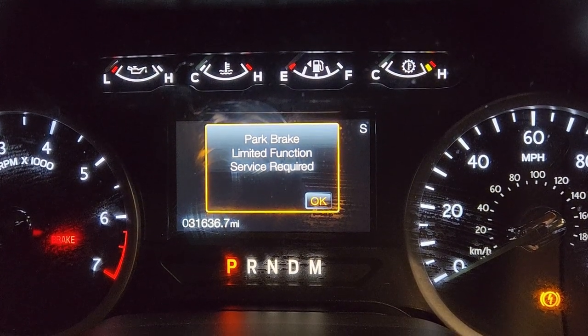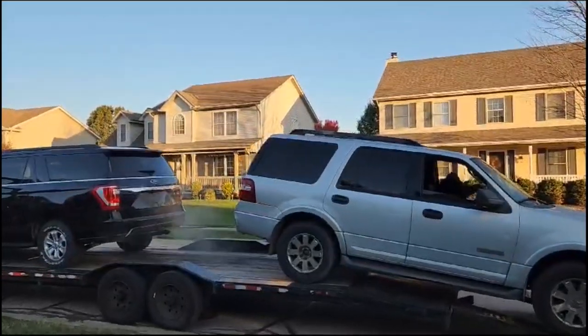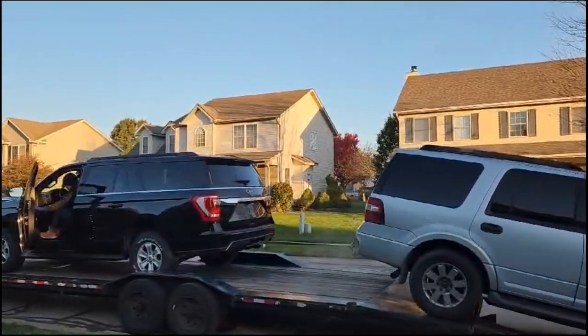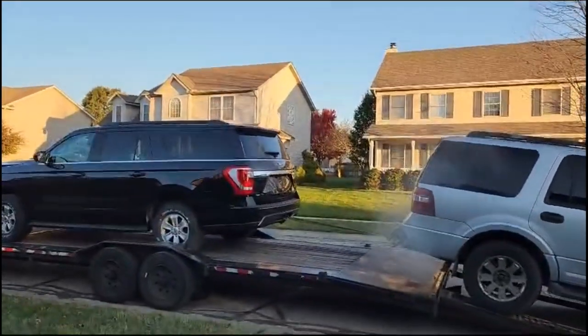There it is, guys — 31,000 miles. Just the front one.